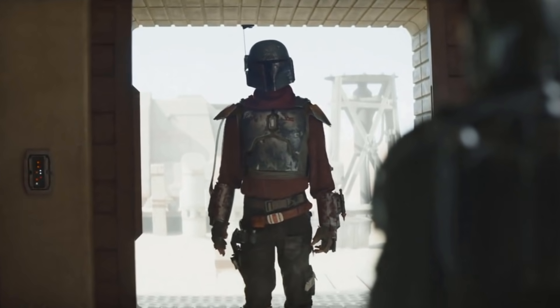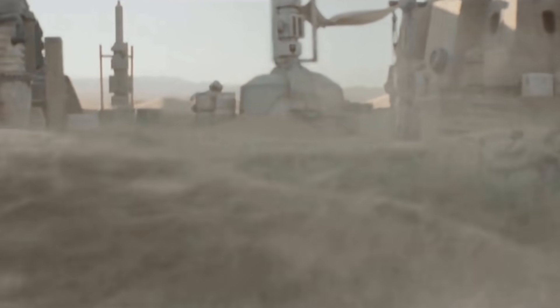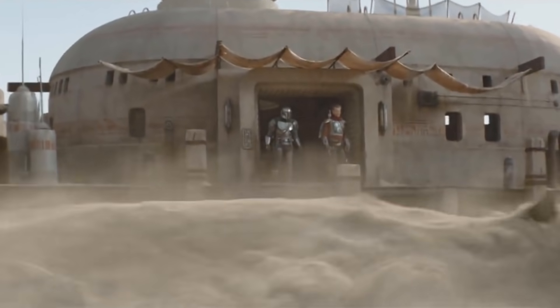Cobb Vanth is willing to give back the armor in exchange for help defeating the massive, Tremors-like worm that's terrorizing the small mining settlement of Mos Pelgo. The casting for the Marshall is as on-the-nose and obvious as it gets, but that doesn't mean it doesn't work.